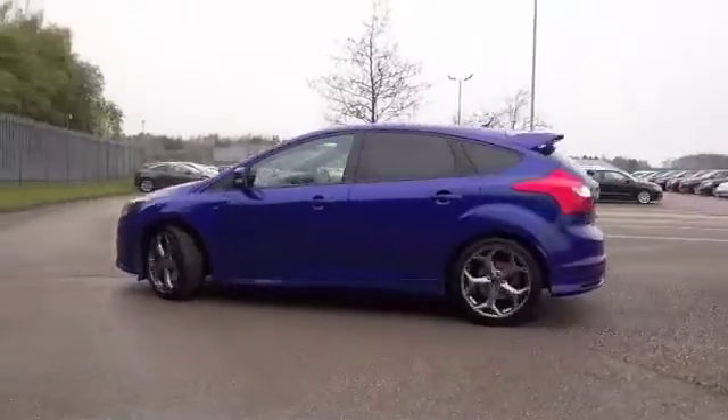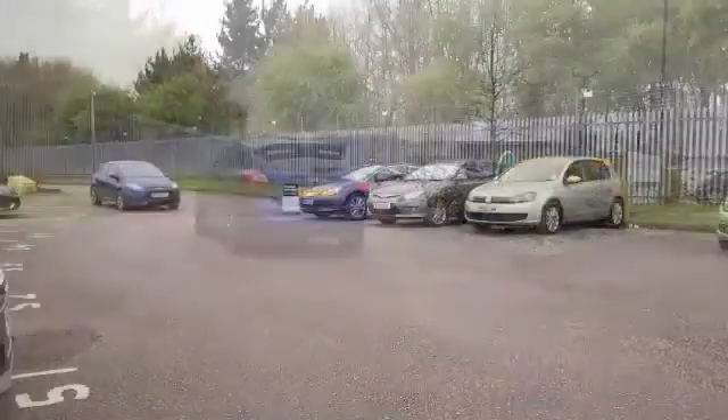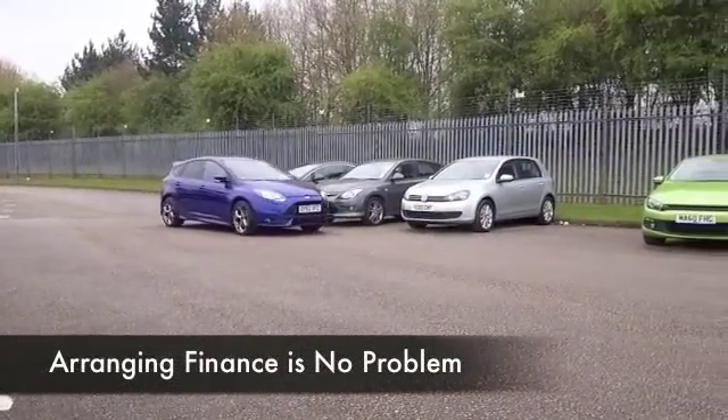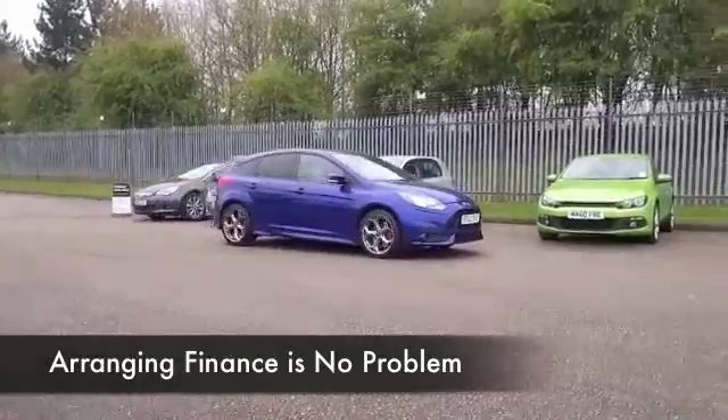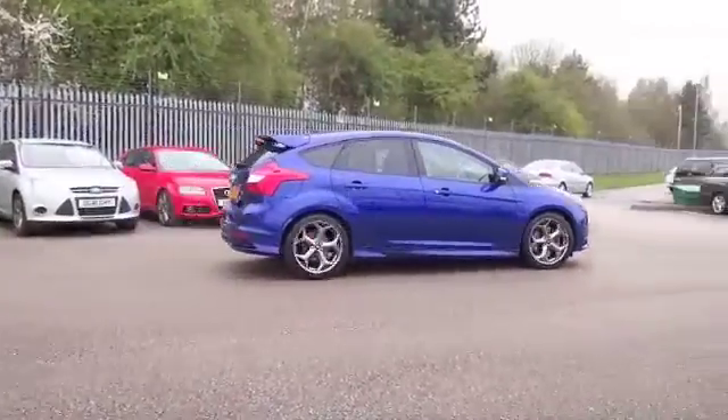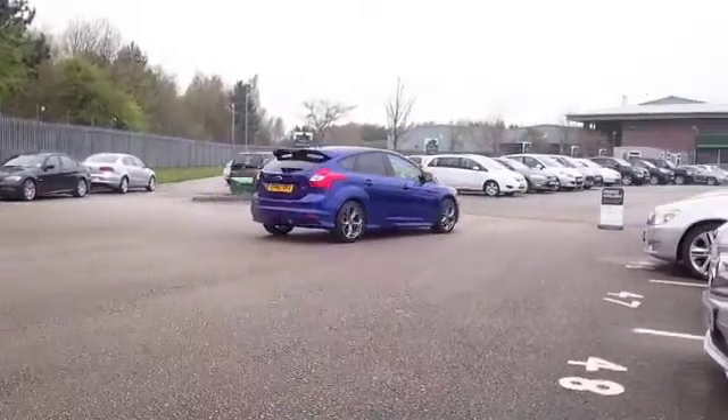This is a car from 2012 which has covered about 13 and a half thousand miles. We're not going to be too worried about that — 0 to 60 in about six and a half seconds — but the good news is, if you're taking it nice and easy on a long run, you'll be getting about 50 mpg, so the running costs needn't be too bad.